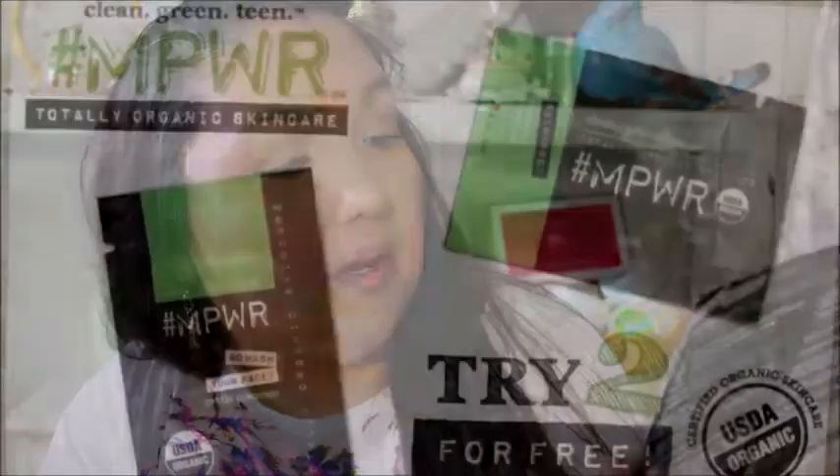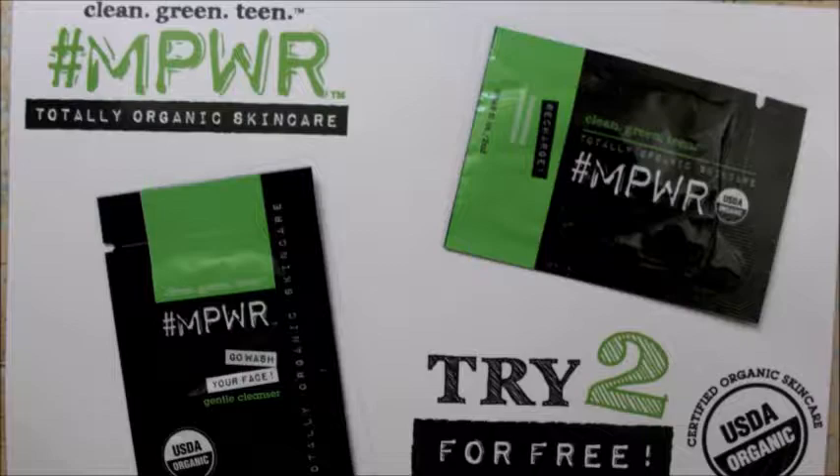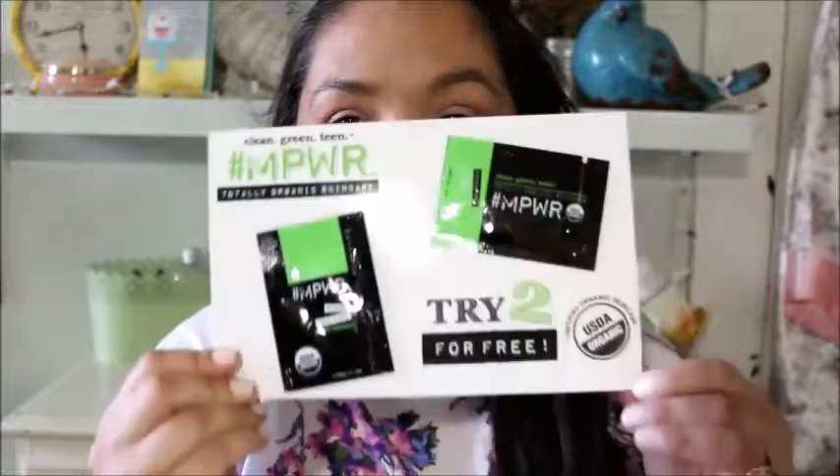We have another envelope with no return address — those are always fun. It's a mystery package. I've seen these on freebie videos — it's the 'try two for free' totally organic skin care, NPWR. Go wash your face. And there are two of them in there. Clean Green Teen, clean green teen. Does that mean it's for teenagers? Don't know, but yeah, here it is.